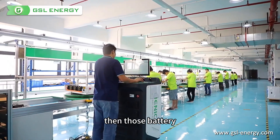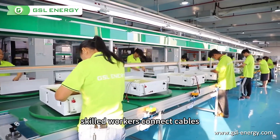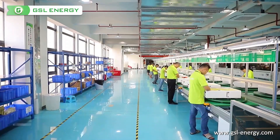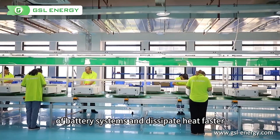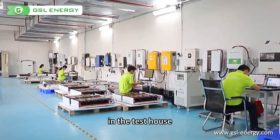Then those battery modules will go to semi-automated production lines, where skilled workers connect cables and insulated panels around the modules. The copper bus bar is another core part of the circuit, which can lower the internal resistance of battery systems and dissipate heat faster.